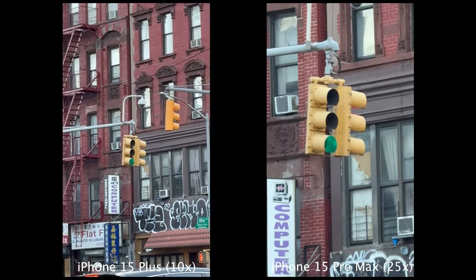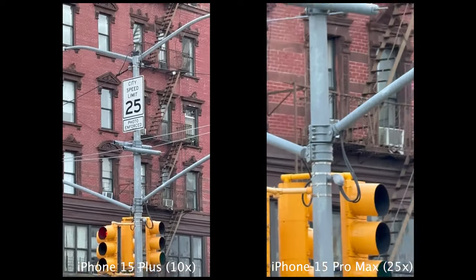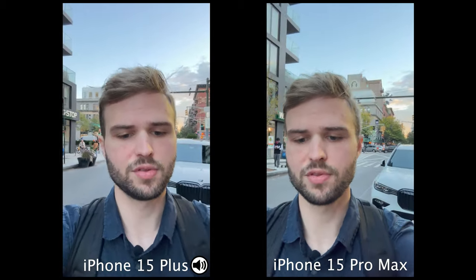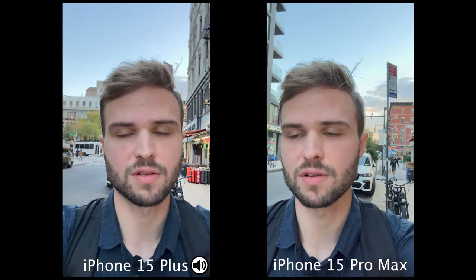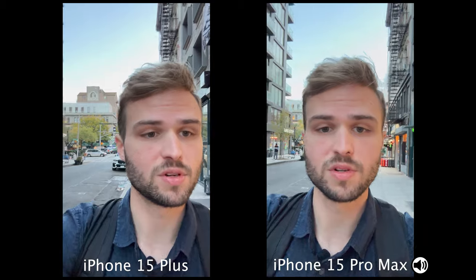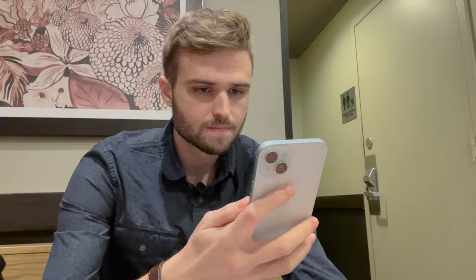I hear from people that go to concerts frequently that maybe you're very far back and you like to get that up-close concert video — but I'm curious to hear your thoughts. Here's a front-facing camera test — once again 4K 60 on both. This is also an audio test for both; I'll show the speaker icon or the device that the audio is currently coming from, so you can get an idea of how it sounds when recording video.